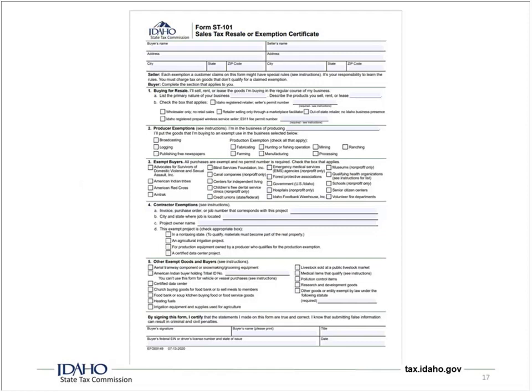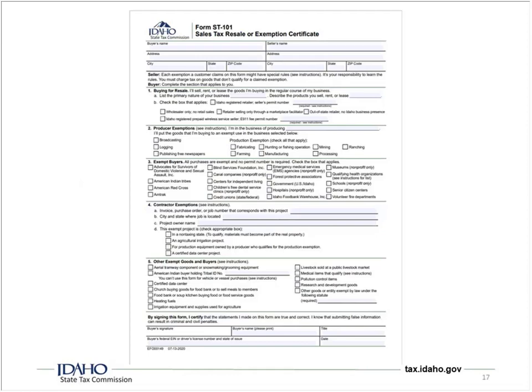So what is the ST-101 form? If you're buying for resale, wholesaling or producing items for sale, or if you have a statutory exemption, you can buy your products exempt from sales tax using this form. You may also receive these from your customers, so you're not required to collect tax from them. There are four pages of instructions that explain many of the exemptions — I would read it and make sure you have it handy.